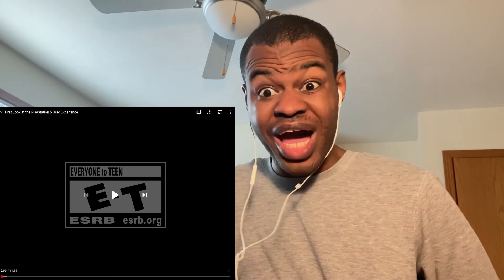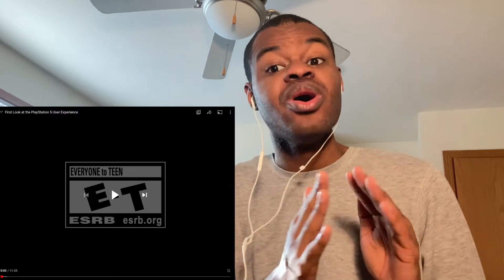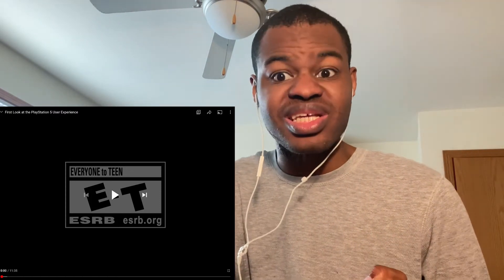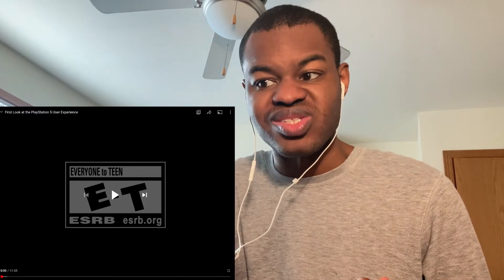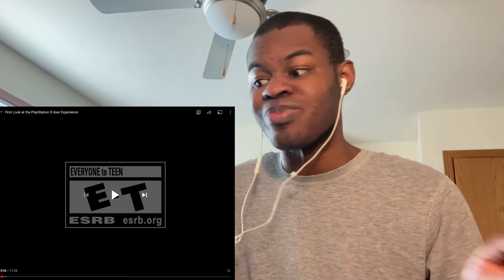What's up everybody, it's your boy Layvon Kaysen back at it again with another reaction video. Today I'm gonna be doing a reaction to the PlayStation user experience — they have finally showcased the UI, so let's begin.